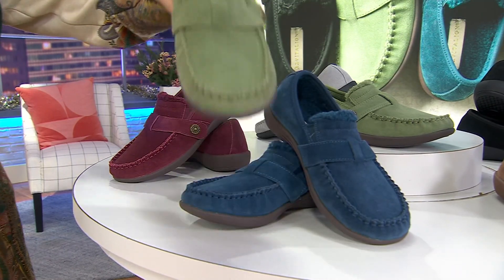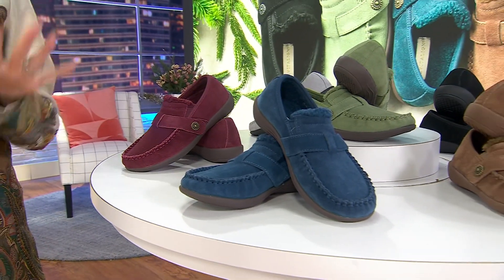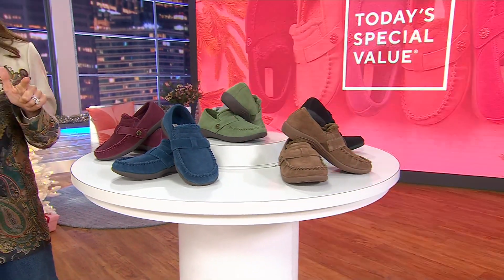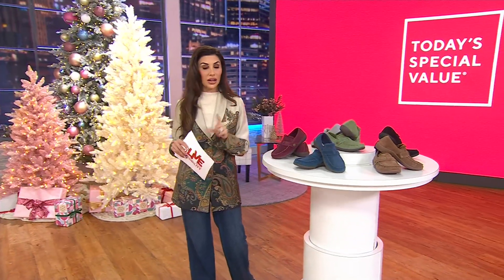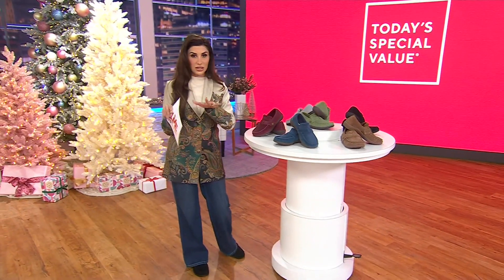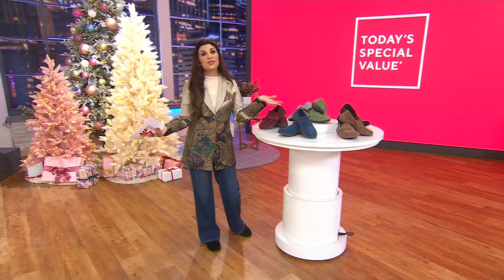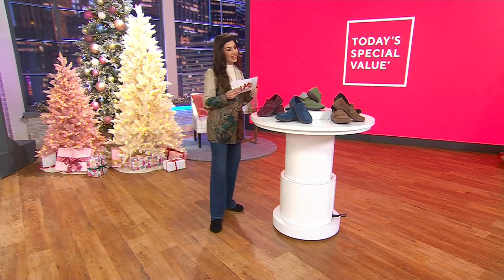This silhouette should be closer to a hundred dollars but we have it for $62.98. Medium and wide widths are available, and we're saying true to size unless you're adding a thick sock — a light sock, stay true to size; a thicker sock, size up a half size. You don't even need to wear them with socks because they're cozy-lined.